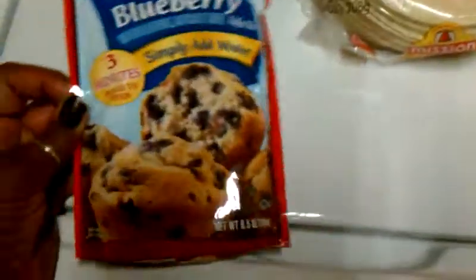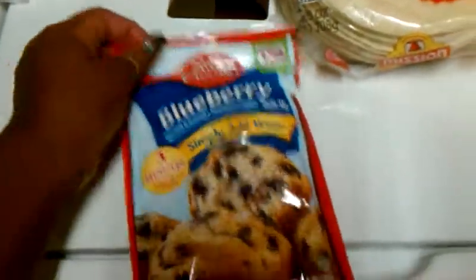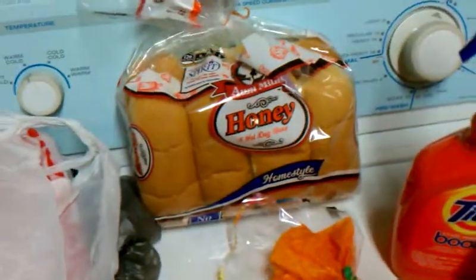And of course she wants to bake blueberry muffins, so that's Betty Crocker in the house. That's what we're going to do. And then I needed these hot dog buns for my husband.